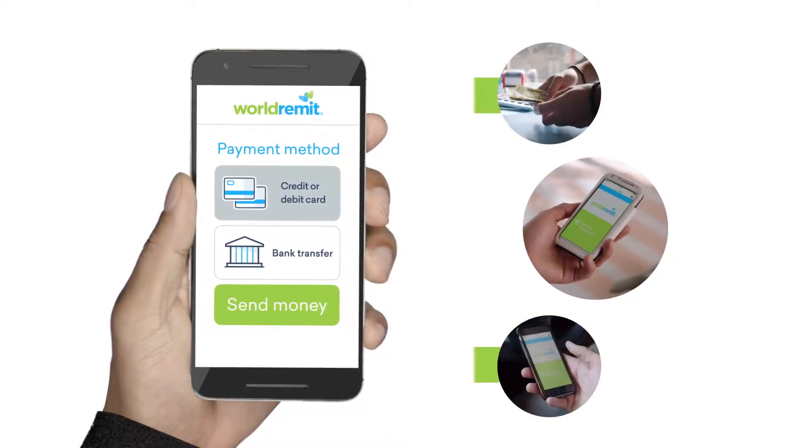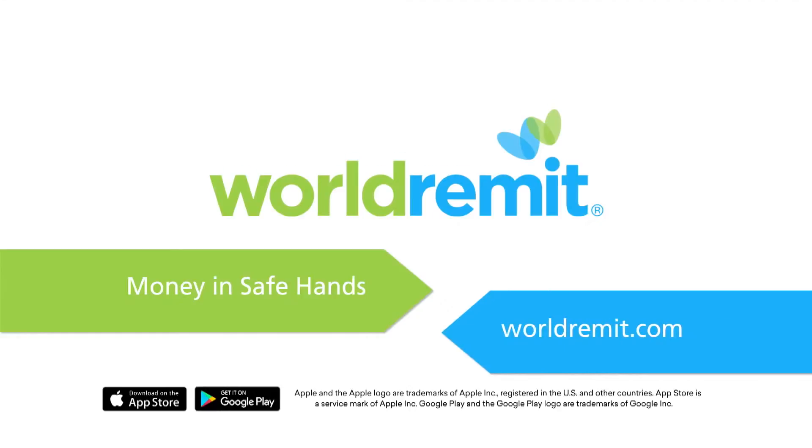That's it. That's how, with World Remit, you can instantly send money back home, knowing you're in safe hands.